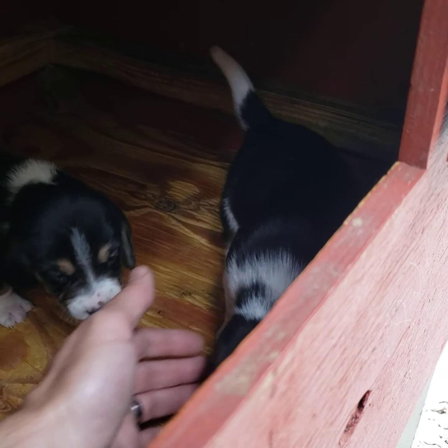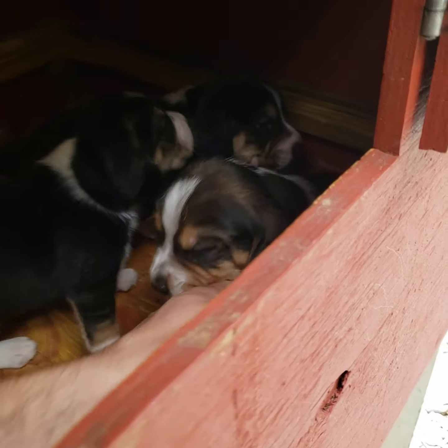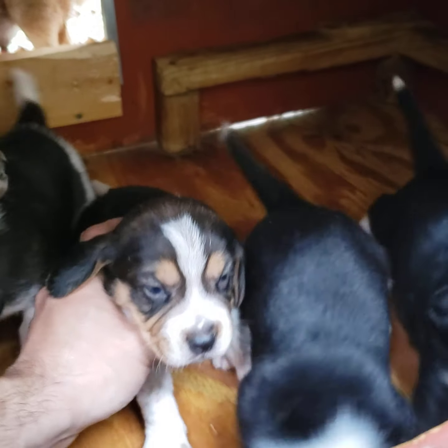And then we have this little male right here — I say little, but they're actually big and chunky. He's available.